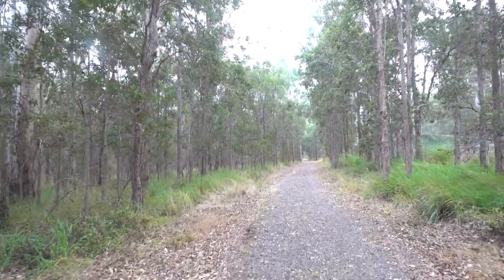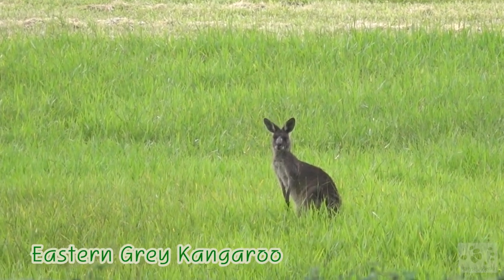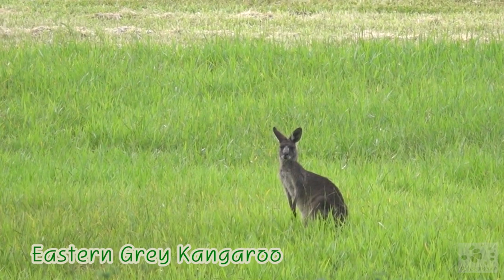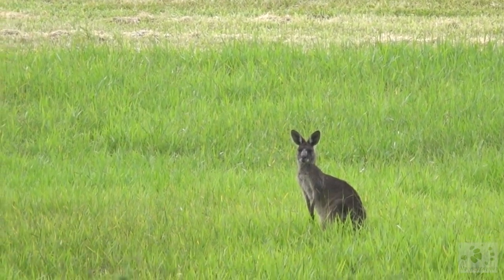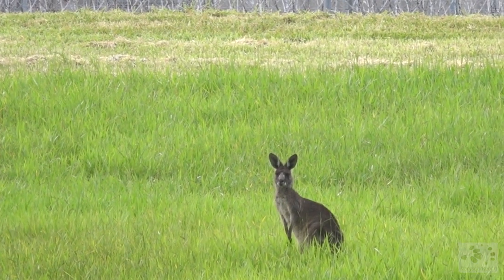And hey, look over there! Another kangaroo! It's a long way away, but it has got its eye on us. They are very alert creatures, and if they don't like what they see, they will hop away at high speeds.